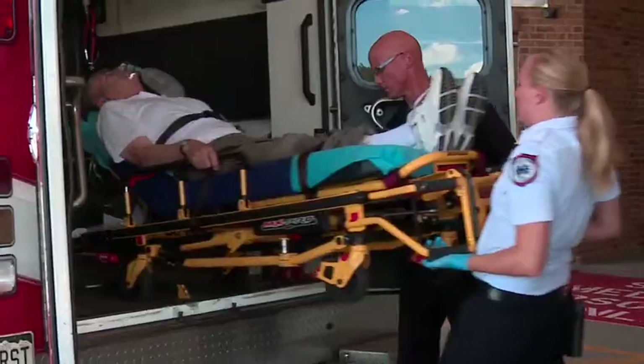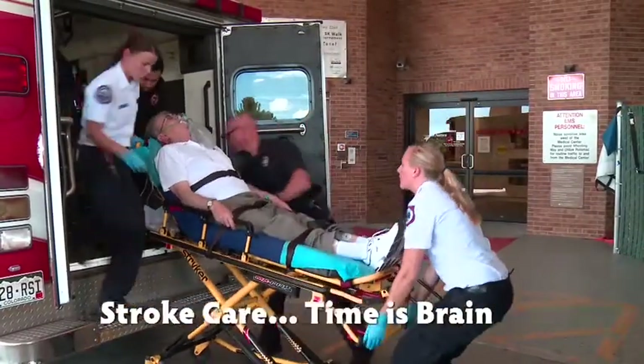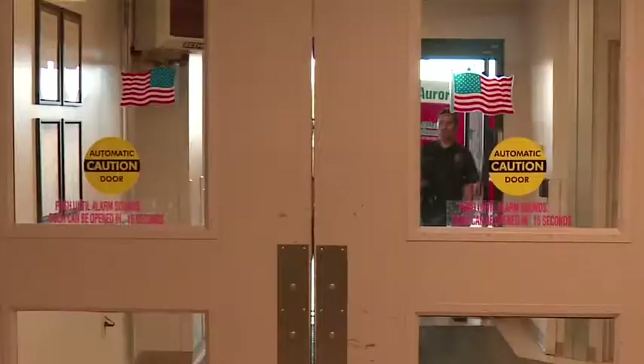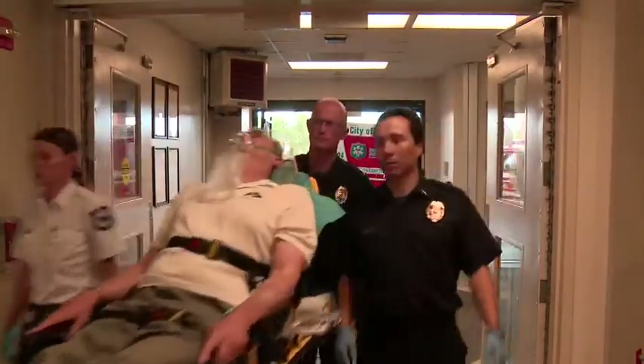When it comes to strokes, the Medical Center of Aurora knows that time is brain. In addition to being a primary stroke center, we now offer the latest in stroke technology: Remote Presence Robotics.